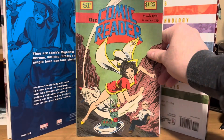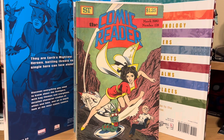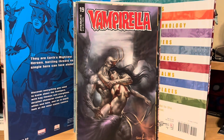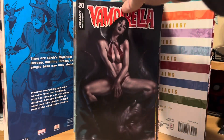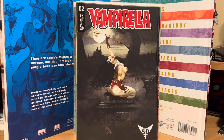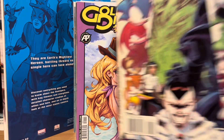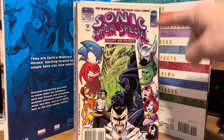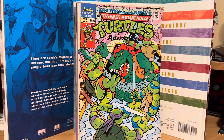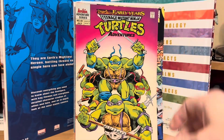Comic Reader number 178 from 1980 — I like picking these up and seeing what was going on back in the day. Vampirella number 4, number 19, number 20, and number 2. Gold Digger Summer Fun Special number one. Sonic Super Special number 7, where Sonic meets the Image superheroes. Teenage Mutant Ninja Turtle Adventures number 6, number 7, and number 58. So those were all a dollar.